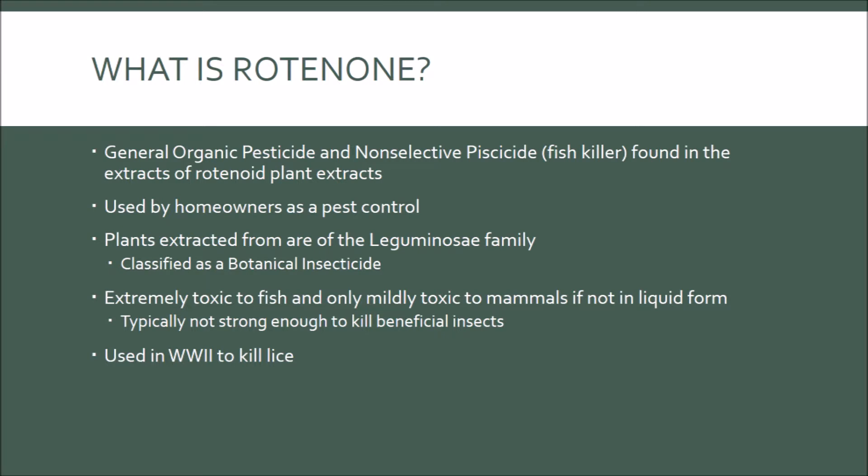When emulsified, Rotenone can become extremely potent in its liquid form, making it extremely toxic to fish. Rotenone is only mildly toxic to mammals, but if in its liquid form, it can become highly toxic. Fortunately, Rotenone is typically not powerful enough to kill beneficial insects when applied to plants. As a history side note, Rotenone was also used in World War II to kill lice.